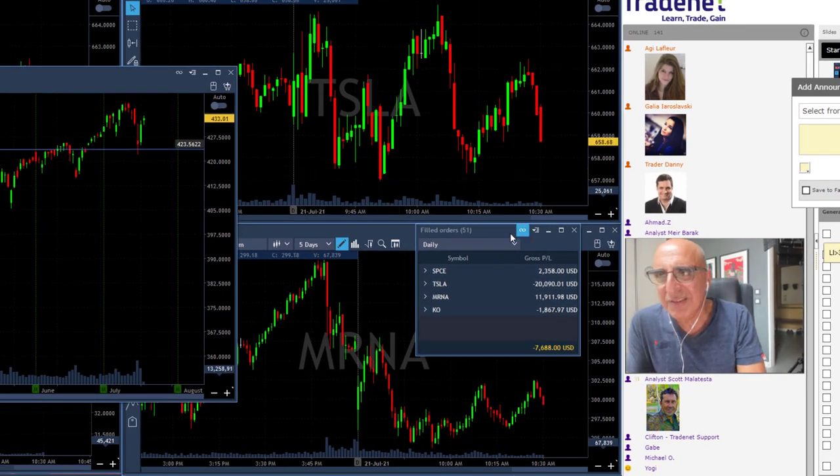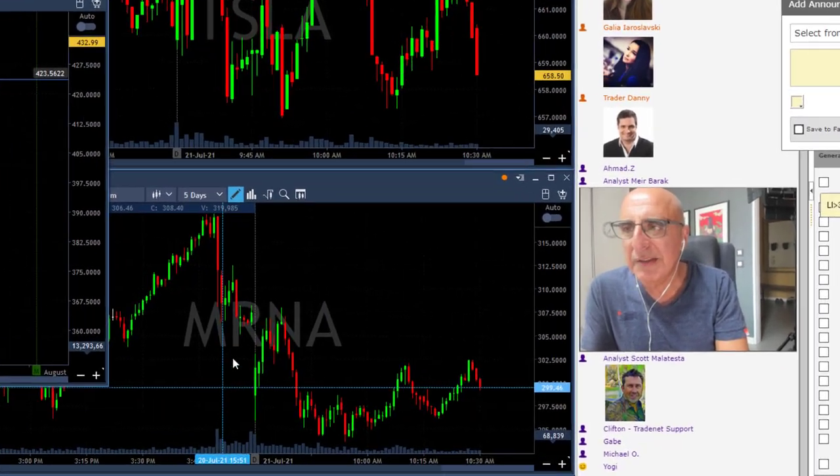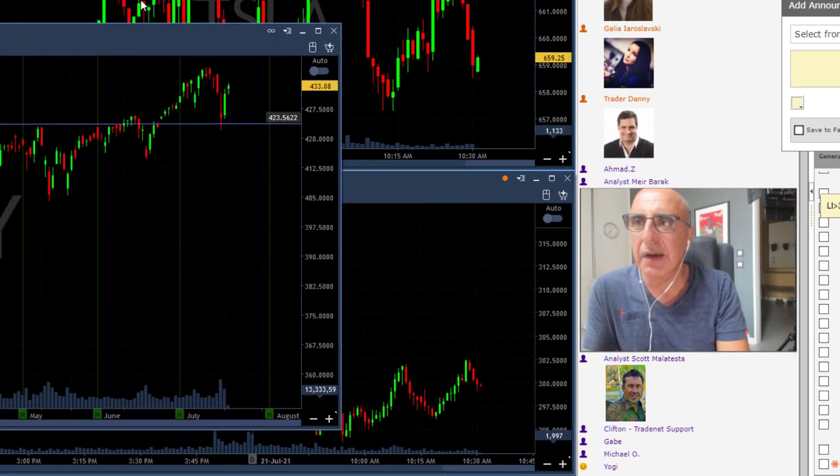So I'm having a red day mainly because of Tesla. I did have a fantastic trade in mRNA, shorting it right over here. But I do want you to take a look at the S&P 500 because there's a very important technical formation happening right now.